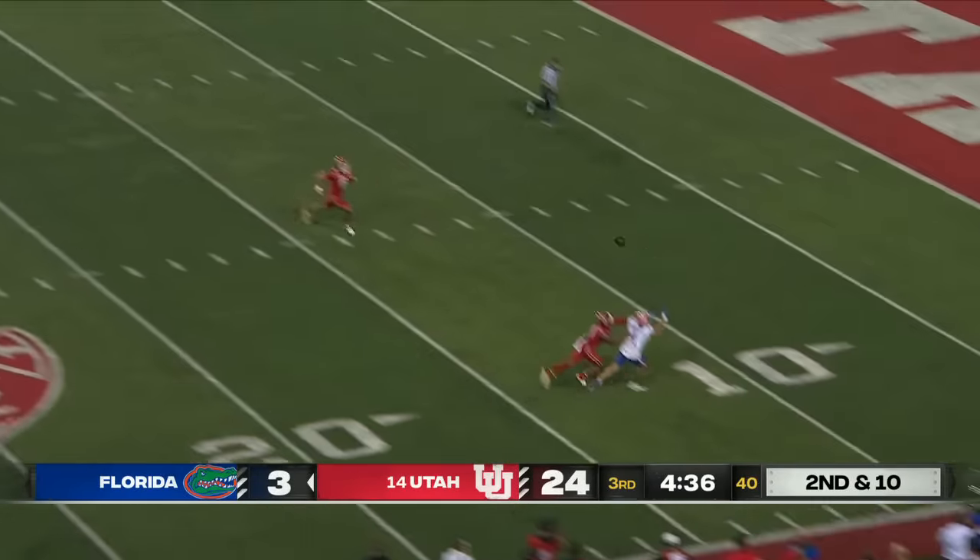Utah takes over in plus territory. Hand it to Money Parks on the end around — he's stopped behind the line by Marshall. Pearsall standing at his 10. Rolls it out, boots it high — and look at that bounce. Second time tonight he's pinned it up beautifully.